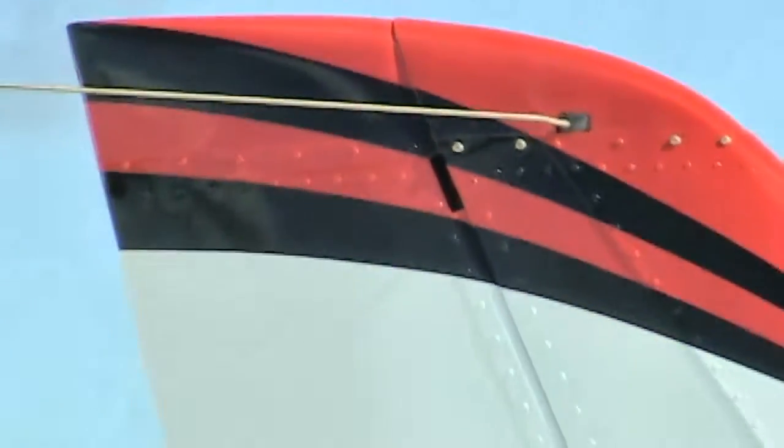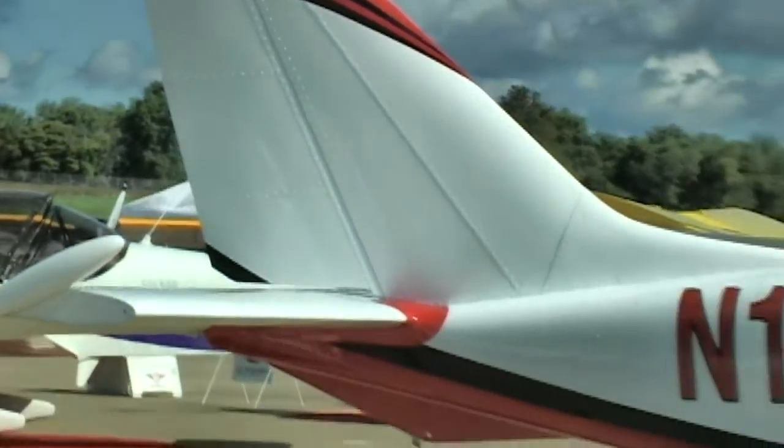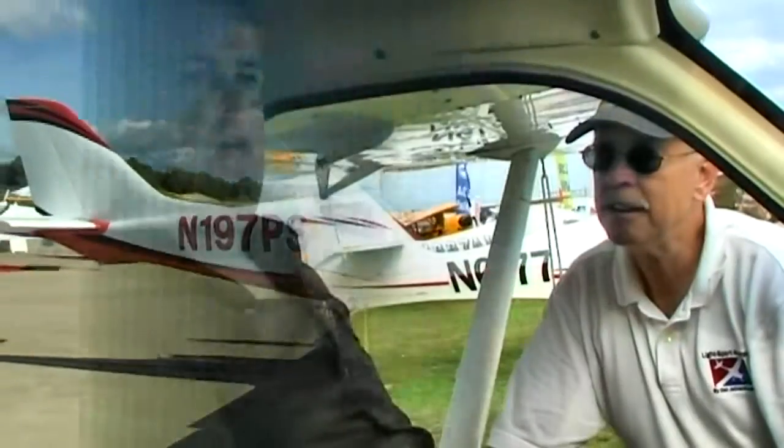How about installation time? Is the airplane going to be down for two weeks? The first installation you can expect about two to three weeks. They have worked out all the installation issues, and the average installation time — including the alternator and all the modifications — is less than a week. So for this airplane, now that there's an established installation system, it would take less than a week's worth of work.